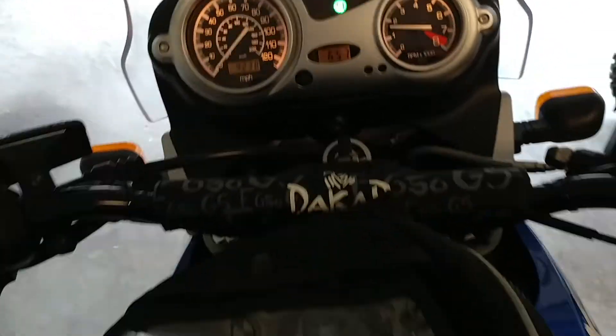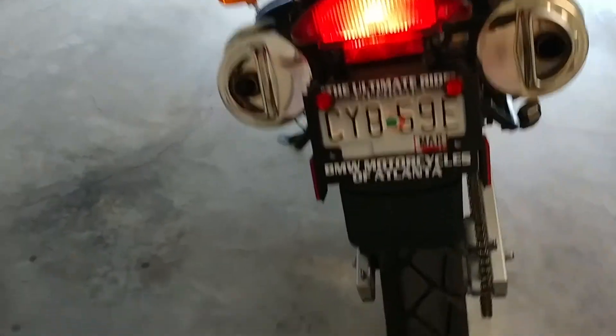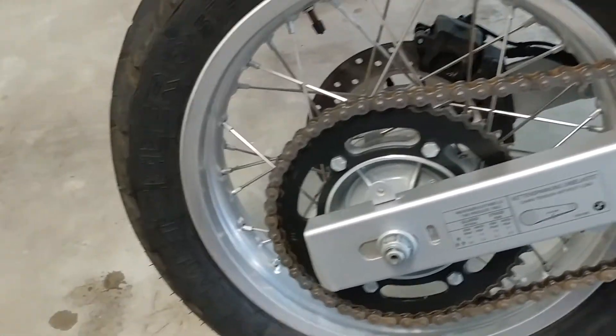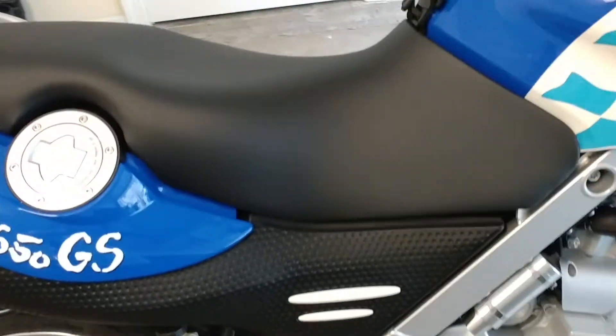I'll do a quick walk around. Here's the top of the back of the bike — everything on the bike is in excellent shape. Here's a good shot of the tire, sprocket, chain, the side frame, and the seat.